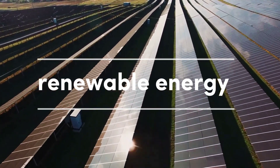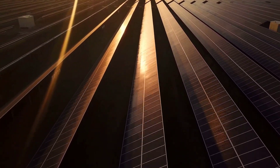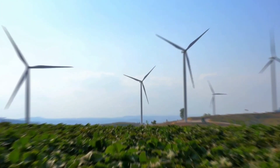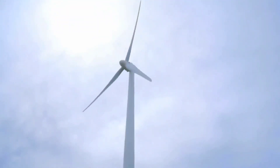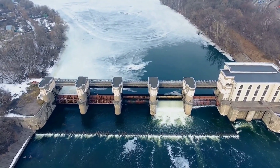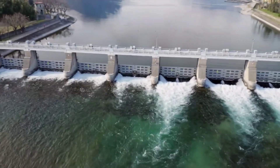With more renewable energy projects gaining finance than ever before, renewable energy is thought to be the industry with the greatest rate of growth worldwide. As the need for clean, sustainable energy rises and renewable energy technology evolves, more and more projects of increasing size and complexity are being built, creating a significant need for qualified renewable energy engineers. In this list, we've organized our selections based on the financial cost of the project, so let's start.